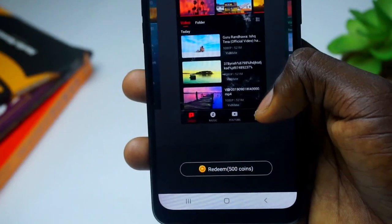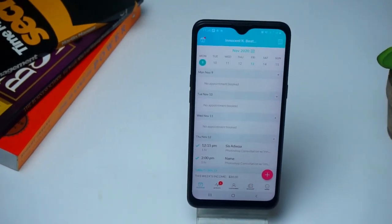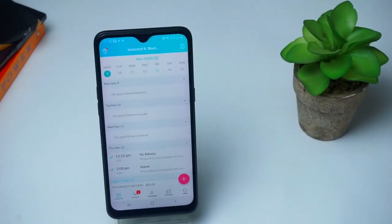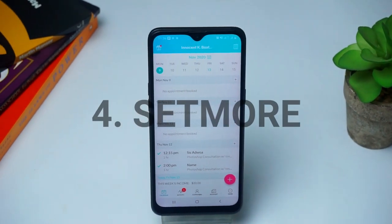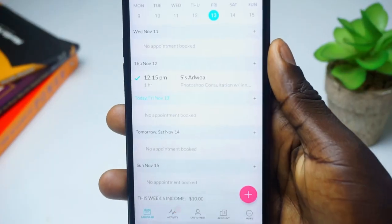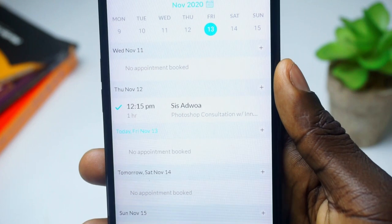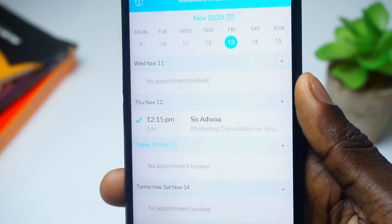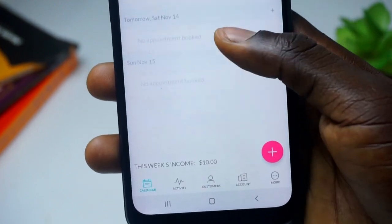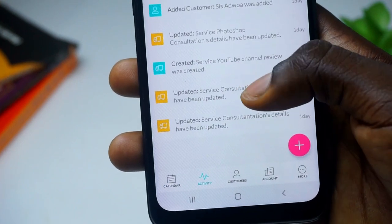If you run a business online or a coaching business that requires appointment scheduling, at number four is Set More. Set More is a free online appointment scheduling, event booking, calendar, agenda, and diary app. You can use it to control your appointment scheduling, give links to your customers to book appointments, and set appointments yourself as well.